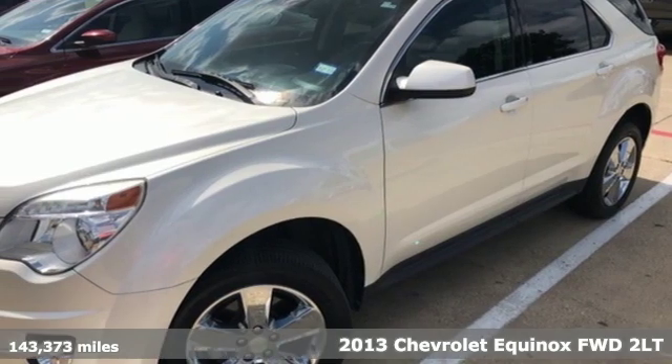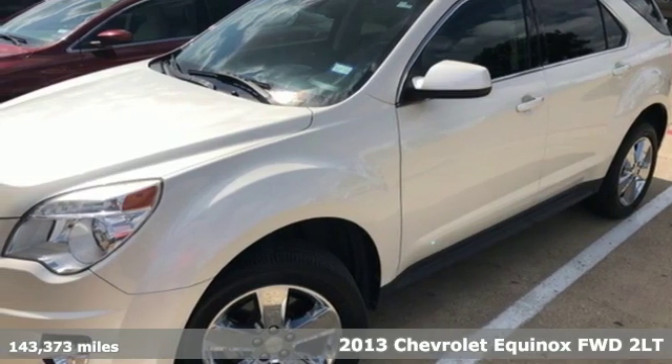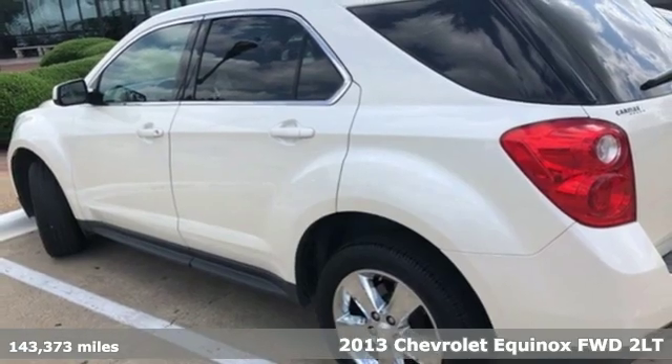Here's a 2013 Chevrolet Equinox — stylish, energized, and ready for takeoff.